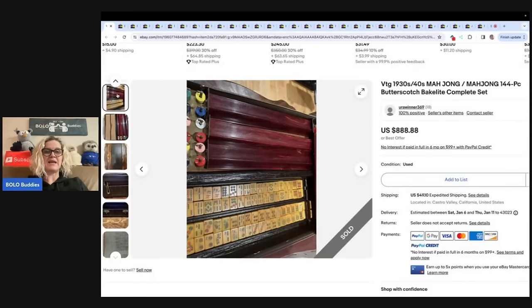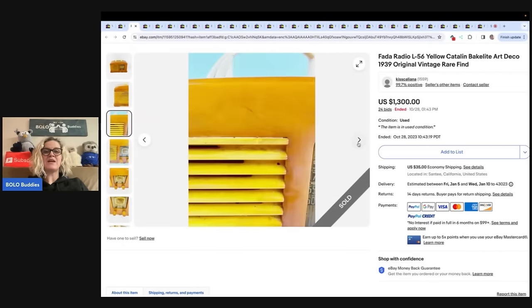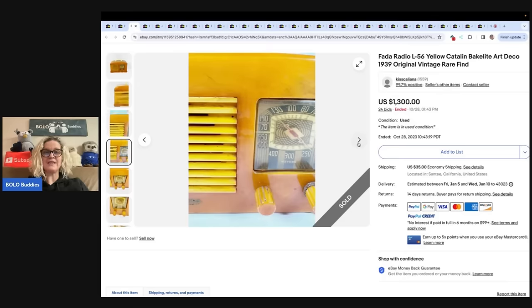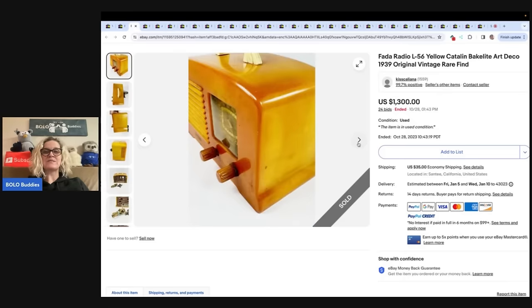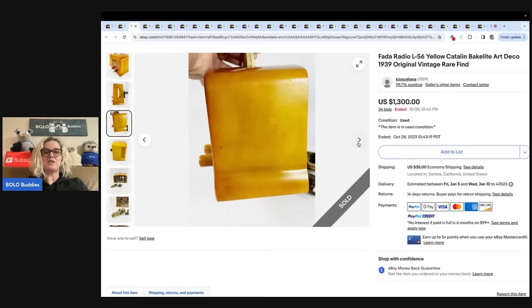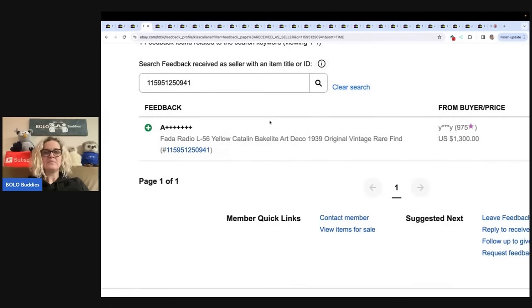That was a butterscotch Bakelite set — mine was different as you saw in my video. The next item is these Bakelite radios. They are vintage, harder to find, and amazing. This one sold for $1,300 with 24 bids. I would not plug that in! It was also a good sale — the brand is Fada.